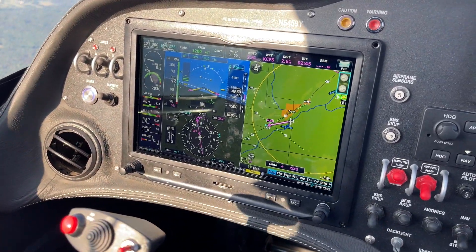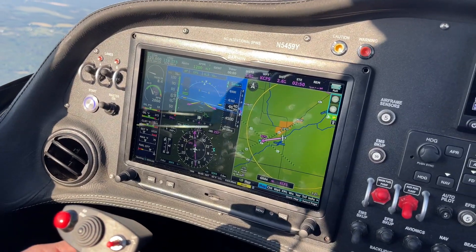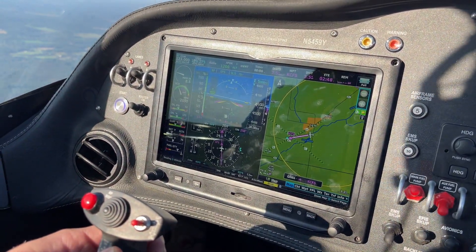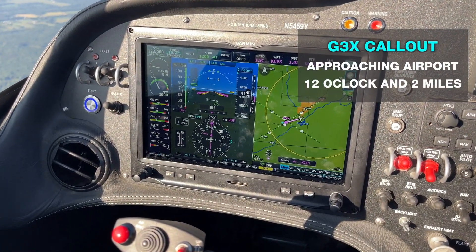We're going to make a radio call real quick. Carrow traffic, Sling 5459 Yankee is two miles to the east. We're doing a simulated emergency. So we just got the call out that we're approaching the airport at 12 o'clock, two miles.